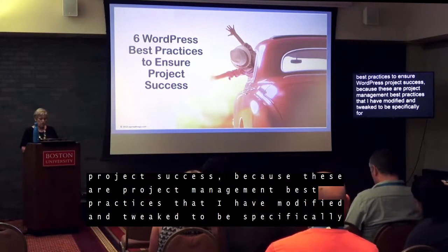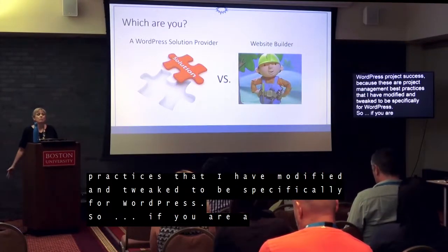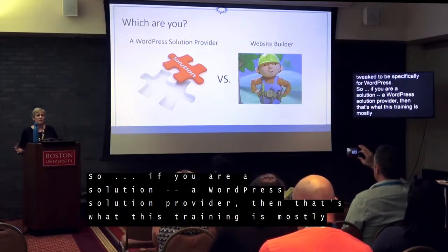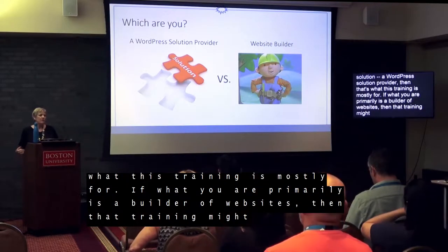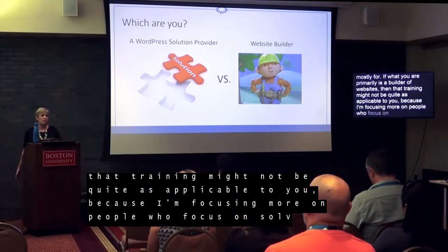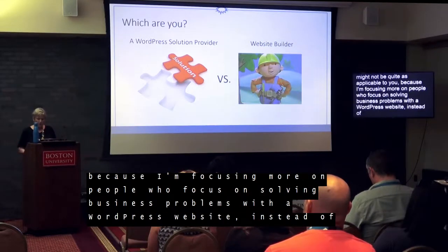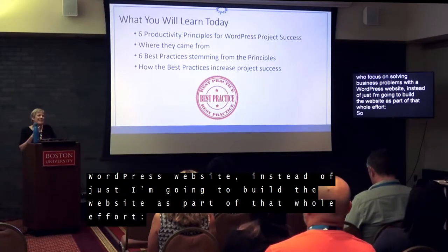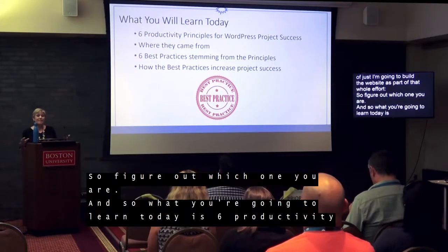So if you are a WordPress solution provider, then that's what this training is mostly for. If what you primarily are is a builder of websites, then this training might not be quite as applicable to you, because I'm focusing more on people who focus on solving business problems with a WordPress website instead of just building the website as part of that effort. So figure out which one you are. What you're going to learn today is six productivity principles for WordPress project success and where they came from.